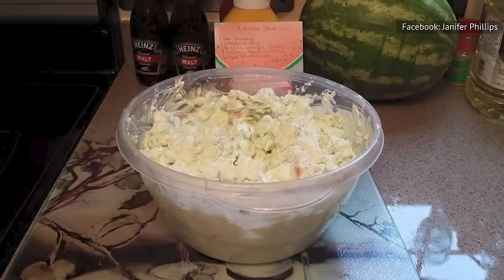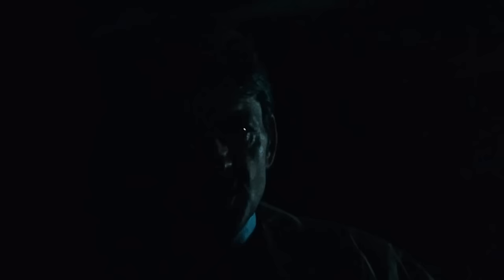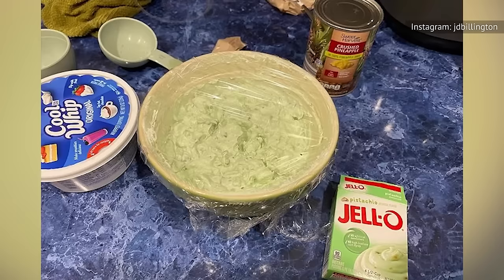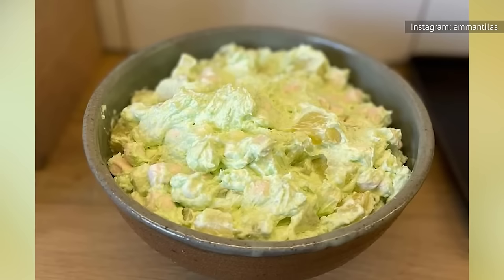If you think of Watergate salad as Ambrosia salad's hipper, younger sibling, then you can get a sense of why it had its moment. The name itself may be partly to blame for its downfall — the Watergate scandal made a mess of the American presidency that still reverberates to this day. But also, the waning popularity of Jell-O pudding mix and Jell-O salads is what really did this fluffy comfort food in. As a culinary relic that's best left in the past, Watergate salad is now a kitschy reference to the days when government conspiracies were just reserved for the tabloids.